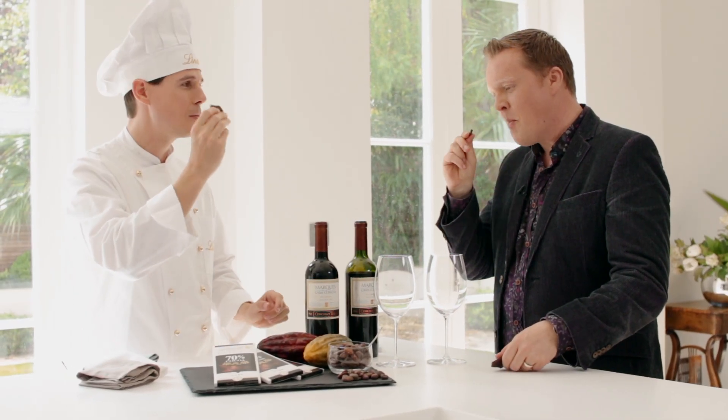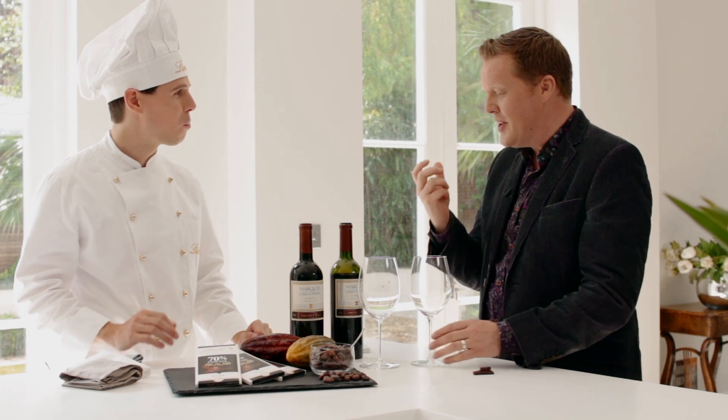Perfect — that's velvet. So delicious. Do you know what? I can get that little bit of vanilla as well.